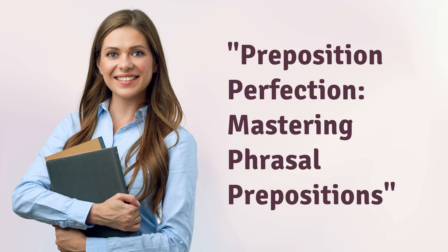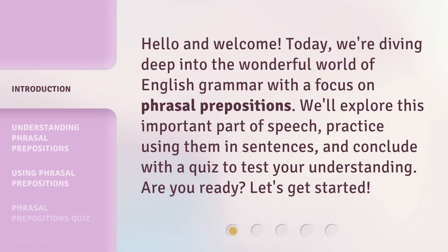Preposition Perfection: Mastering Phrasal Prepositions. Hello and welcome. Today, we're diving deep into the wonderful world of English grammar with a focus on phrasal prepositions. We'll explore this important part of speech, practice using them in sentences, and conclude with a quiz to test your understanding. Are you ready? Let's get started.